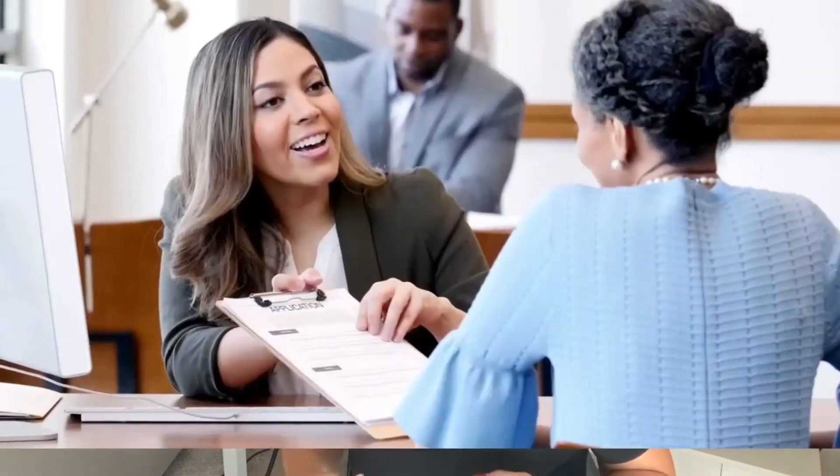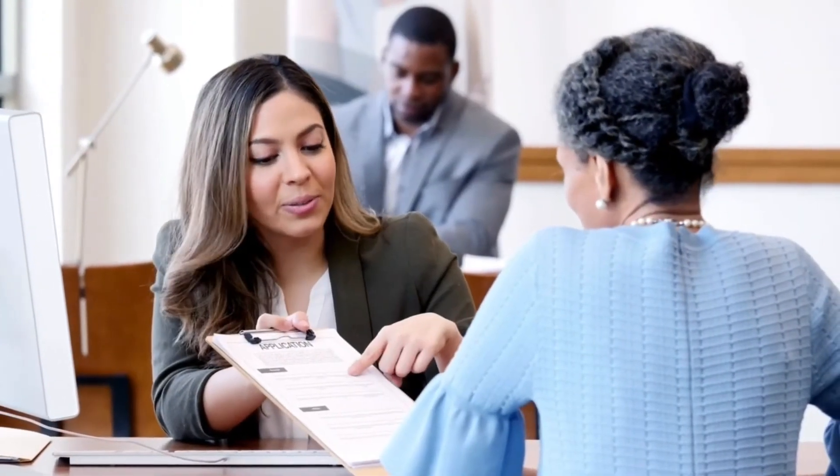Getting pre-qualified before seeing homes is so crucial in the home buying process — this is just the beginning. Once you are under contract, you will begin to further complete your loan application to get to the close of escrow. During this time, your lender will recheck your credit, employment, and any assets that you have.